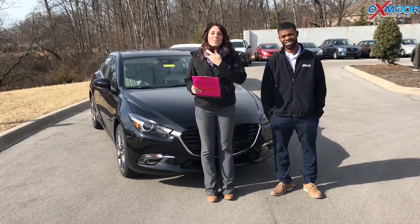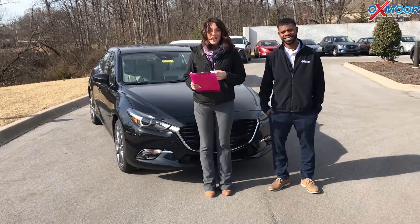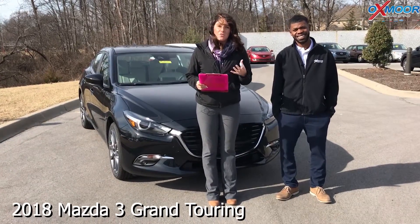Hi everyone, this is Gabrielle with Oxmerata Group. We are here at Oxmer Mazda today and I have Dakari Alexander here with us. Dakari is going to go over a couple questions on the 2018 Mazda 3 Grand Touring.